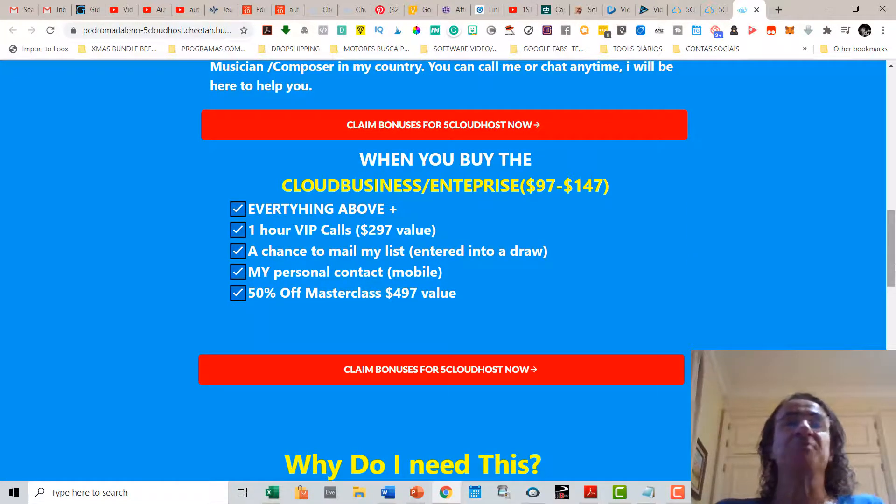If you buy the Cloud Business or the Enterprise, which cost $97 or $147, you're going to get everything above plus a one-hour VIP call with me — valued at $297 — where I'm going to teach you my best strategies and hacks to get leads and sales. You're also going to get the chance to mail my huge list of 600,000 contacts with one of your offers, my personal mobile contact, and 50% off on my next masterclass which is valued at $497.